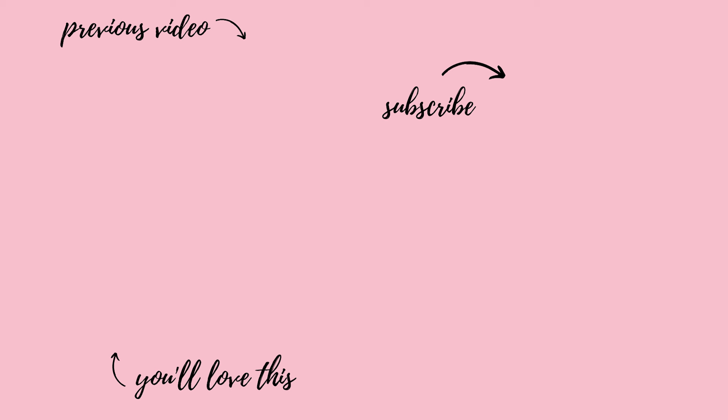Now that you know how to sleep with curly hair without ruining it, your next step — if you really want to make your curls last longer — is to watch the next video called 'Five Tips to Increase Hold in Naturally Curly Hair.' Just click the video on your screen and I'll see you there.